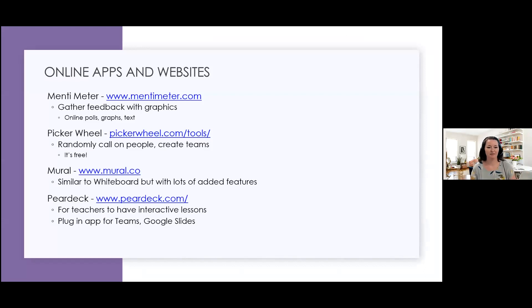Similar to what Mira presented, I use Mentimeter — I think it's really helpful. I like that you can do different graphics and text. I have a free account, which means I'm limited to two polls I can run. Picker Wheel is absolutely free — you create a big spinner wheel to randomly call on people or make decisions. Mural is similar to Whiteboard but with tons of added features. If you haven't looked into Mural, I recommend it. And Pear Deck I haven't gotten to use yet but I'm dying to — it's really cool.